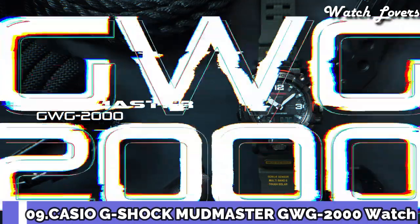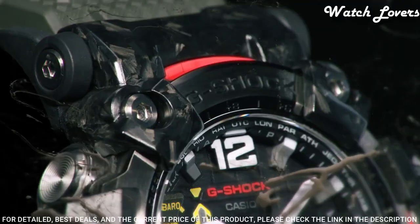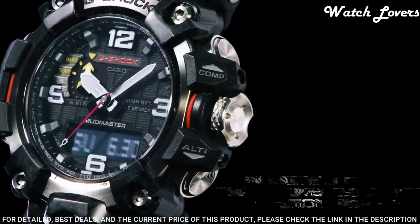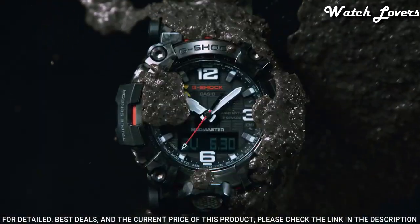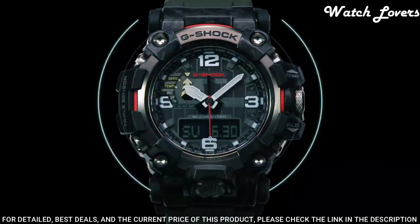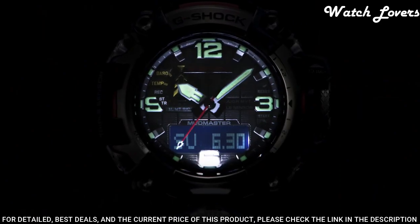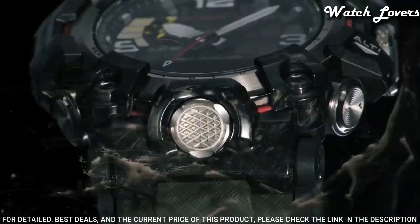Number 9. Casio G-Shock Master of G Mudmaster GW-G-2000 Men's Watch. It has Japanese solar quartz movement. Stainless steel, polymer, hard coating case of round shape. Case dimensions are 54.4 mm in diameter and 16.1 mm in thickness. Display type: analog digital. This timepiece has sapphire anti-reflection coating glass. Polymer band, band color green, 200 m water resistance.